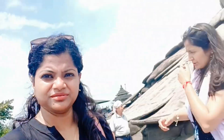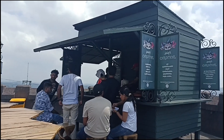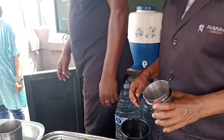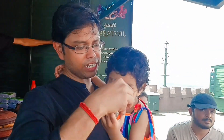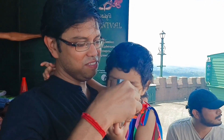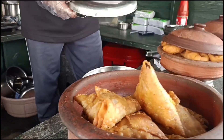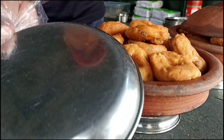Bahut zyada dhoop hai. Itni unchaai pe hone ke naate yahan pe bahut dhoop hai, kuch peene ki bahut mann kar rahi thi. To ismon ek nimbu pani ka stall mil gaya aur unhone nimbu pani kara diya. I have a lot of snacks for this, so we have all of these sorted.